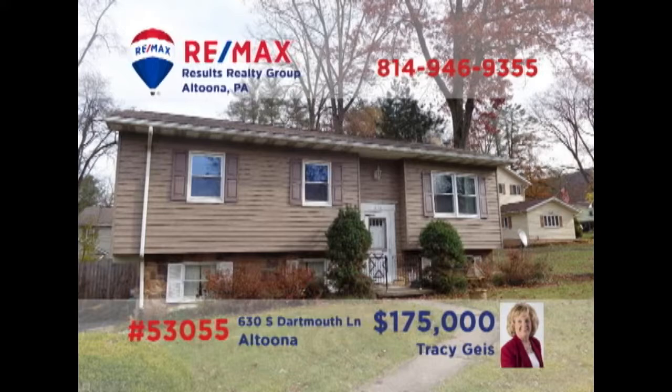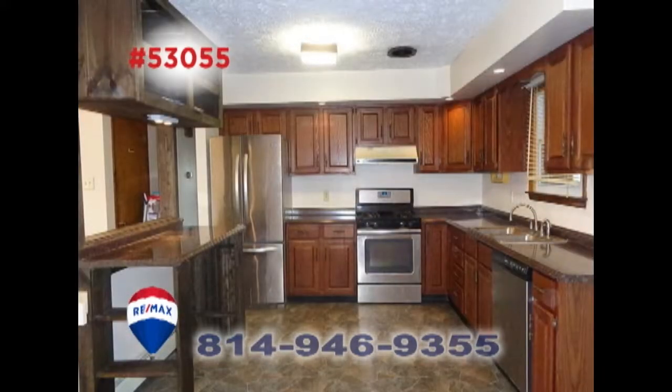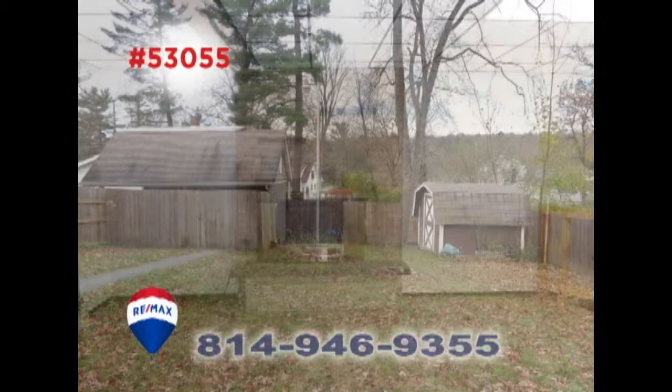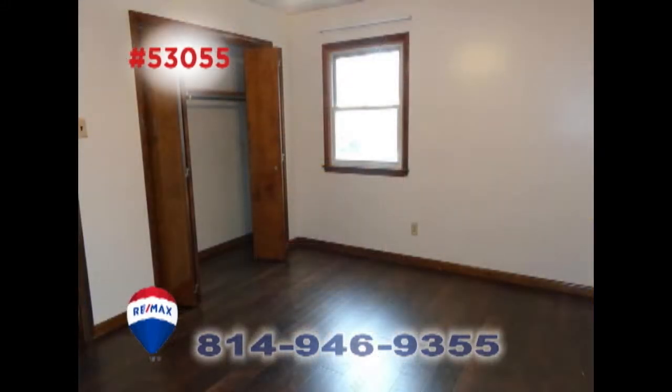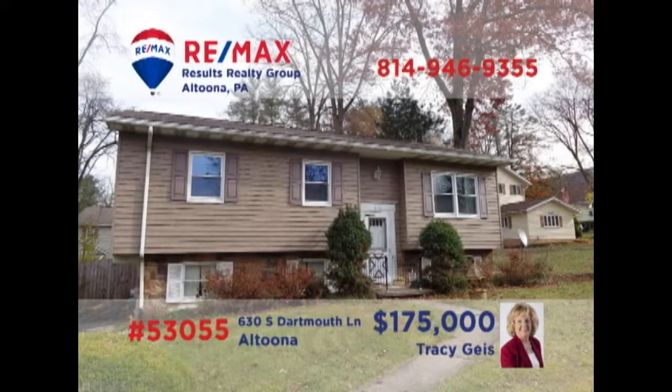Tracy Geis invites you to see this Altoona home with many fine updates. Beautiful wood laminate flooring greets you in the living-dining room combo. The kitchen offers a new countertop, flooring, and stainless steel appliances. Spend time with family and friends in the big backyard, or enjoy the fireplace in the lower-level family room. All this plus three bedrooms, a two-car garage, and a carport too. Schedule a personal tour with Tracy.